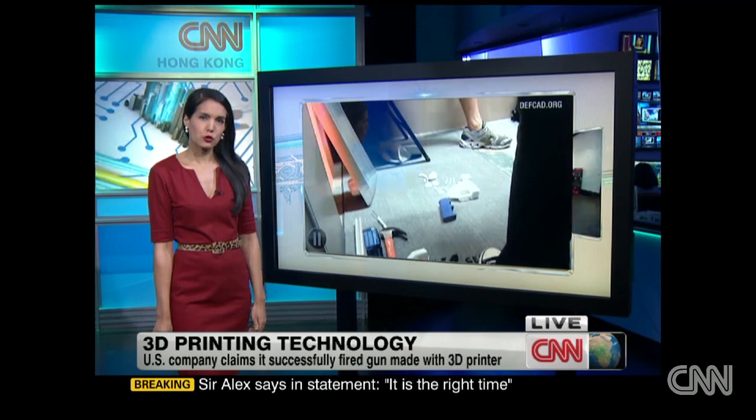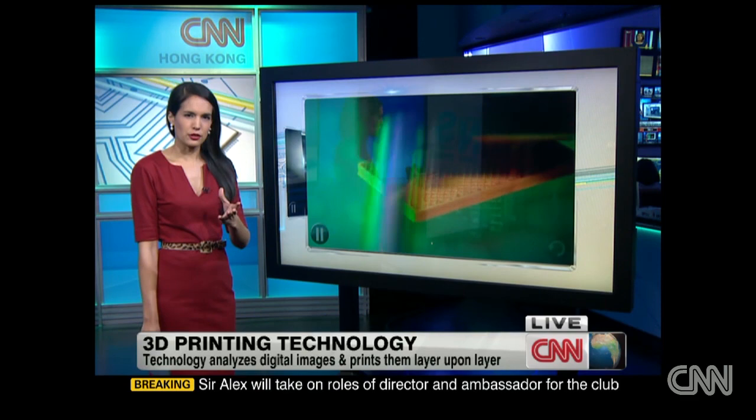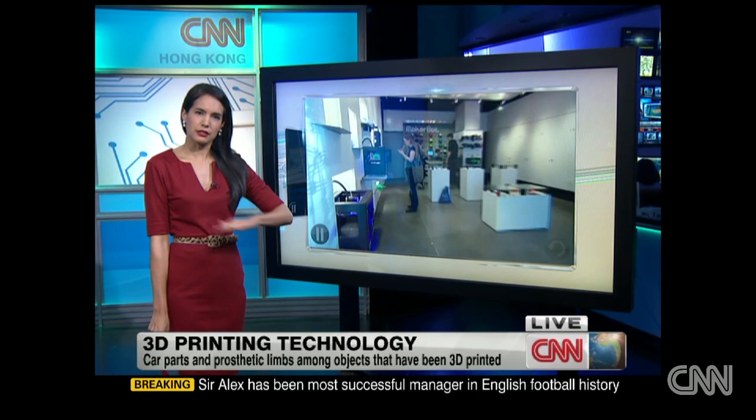So what exactly is 3D printing? Well, instead of using ink like regular printers, 3D printers use materials like plastic. They take a digital image that you can create using modeling software on a computer, and then print it out by building up layer on layer of material to create complex solid objects.